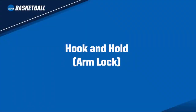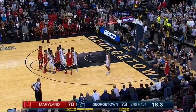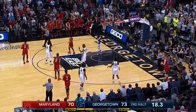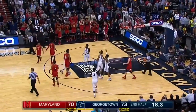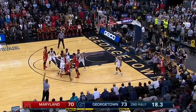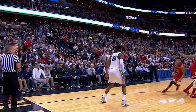The Rules Committee is concerned with the increase in the number of hook and hold plays, or otherwise known as arm lock plays, occurring in our game. This deceptive action does not belong in our game. Officials will be taught to look for this type of action and penalize accordingly. At first blush, it looks like number 0 Red is being held by number 11 White. As you can see from the replay, number 0 Red actually raises his left arm and arm locks number 11 White. In addition, number 0 Red holds with his right arm and then acts like he is being held. This type of arm lock play must be eliminated from our game.